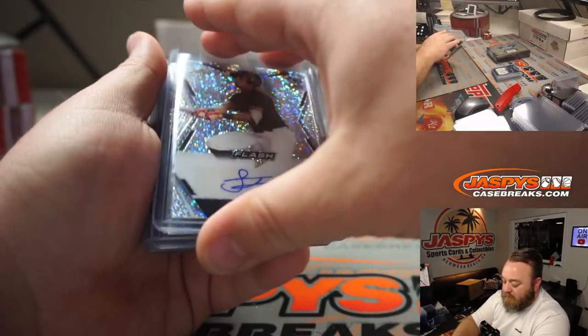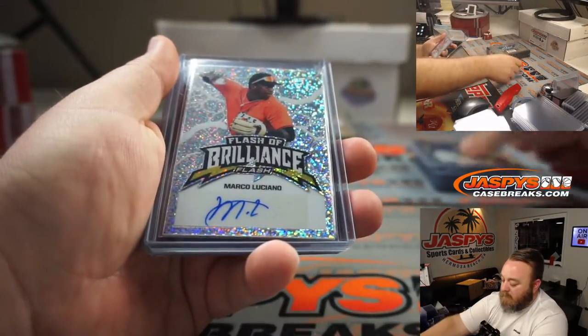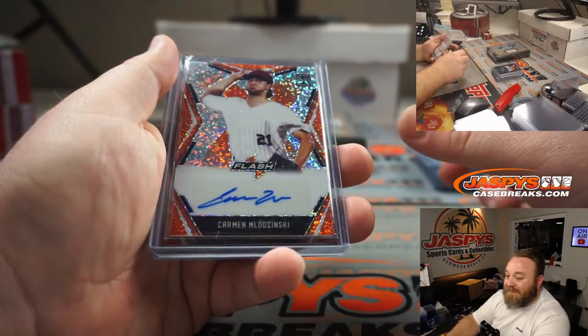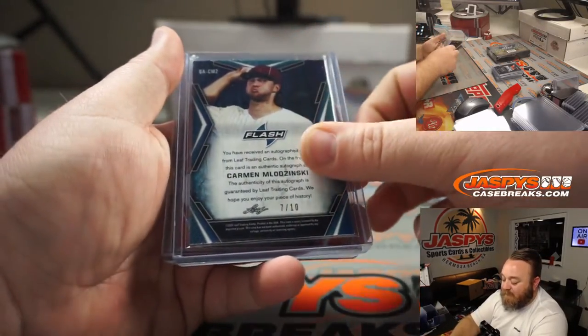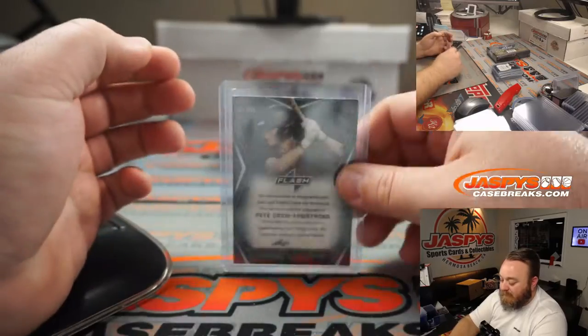Sammy Infante, auto, non-numbered. Cole Wilcox, auto, non-numbered. Marco Luciano for the Giants — Flash of Brilliance auto. Carmen Mladzinski for the Pirates — 7 out of 10 Orange auto. And Pete Crow Armstrong, Mets prospect PCA, 1 out of 10. His mom and dad are both actors.